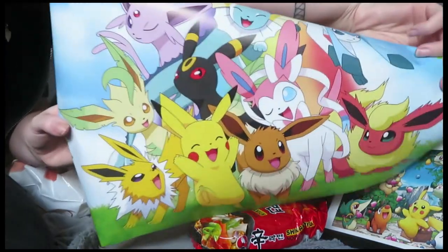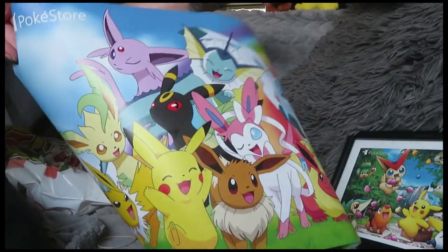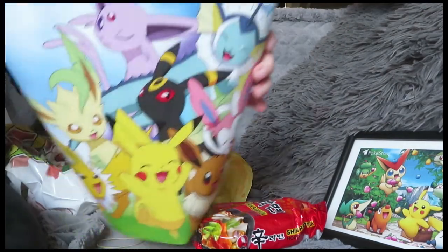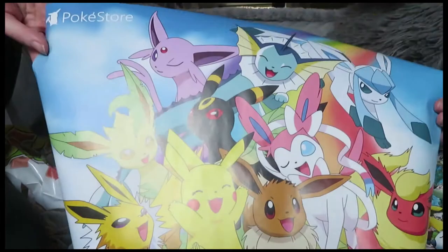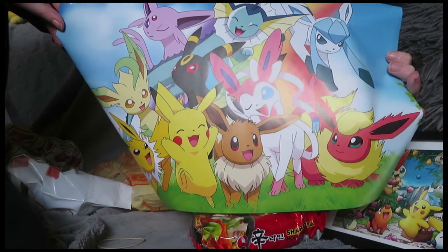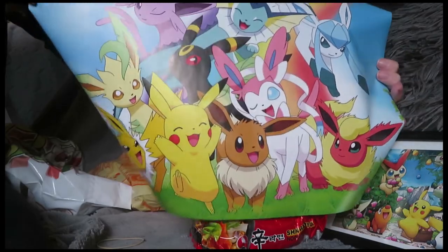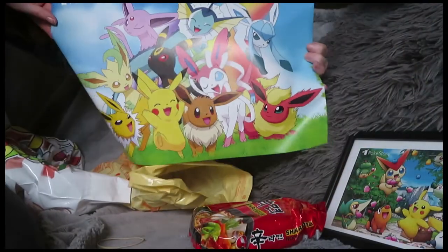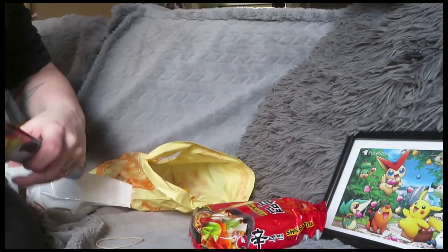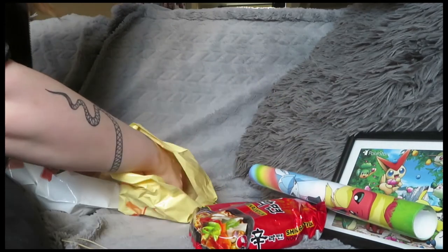Oh my god, it's all the Eevee evolutions! My Eevee is going to be so happy about that. Just look at all of them — that's amazing. Sylveon, Glaceon, Flareon — this is amazing, it's so big too! I am so going to put this on my wall. I actually love this so much.